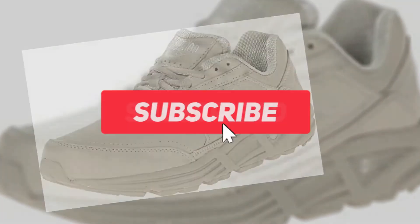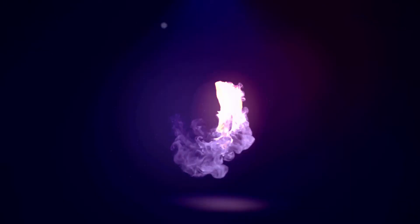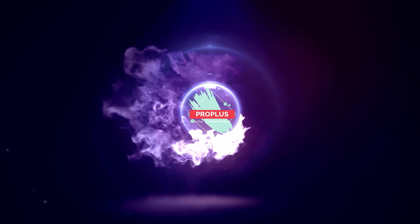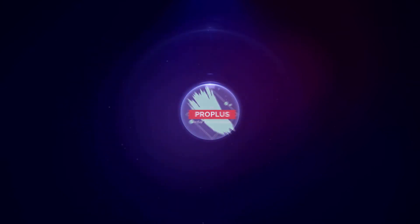Also make sure to like, comment, share, subscribe, and hit the bell for upcoming video notifications. Okay, so let's get started with the video.